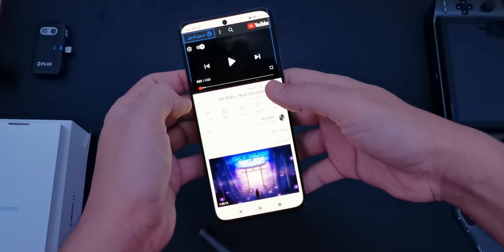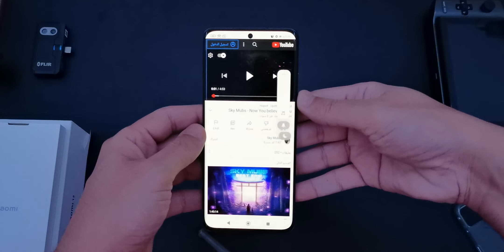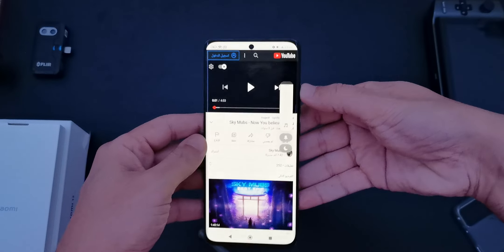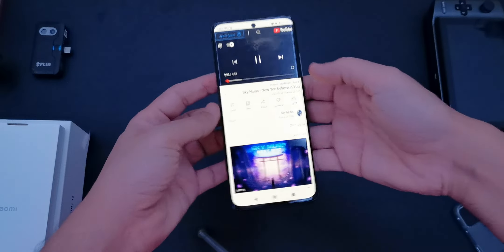Hey everybody, how you doing today? We have the Xiaomi 12 and we're gonna test the speakers and see how good these Harman Kardon speakers are. It's a full sound test and we're gonna use, as usual, SkyMobz.